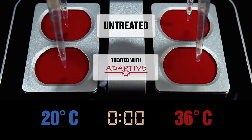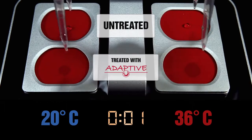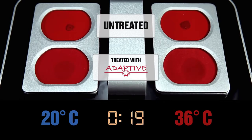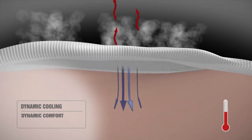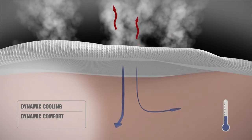This intelligent technology senses increases in body temperature and perspiration and makes your textile evaporate moisture more rapidly. By supporting the skin's natural evaporation, Adaptive helps you feel cool, dry and comfortable dynamically.